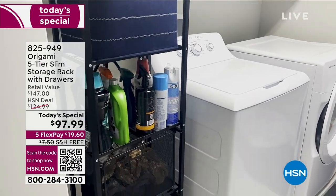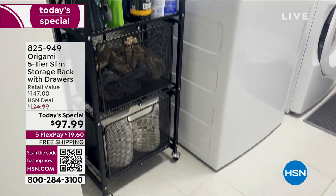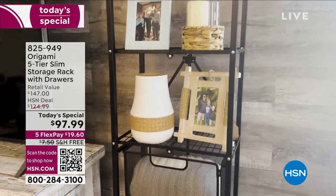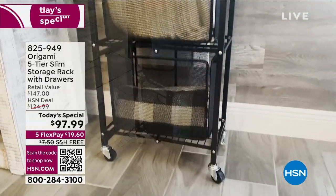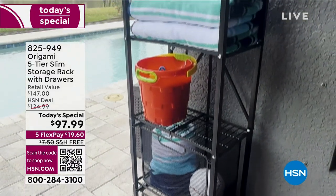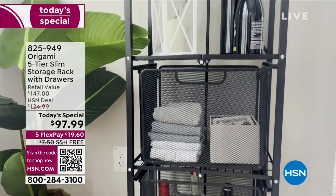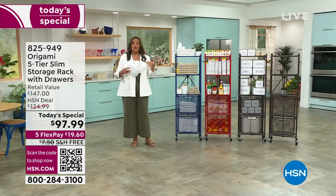You're looking at the Origami five-tier slim storage rack with drawers. It's so popular today because you requested something slim, something with a smaller footprint, something that could go into every nook and cranny. The storage possibilities are endless. This weighs 39 and a half pounds, and we're giving you two collapsible drawers for the first time — you can use them or not — and it comes with two liners for the first time.